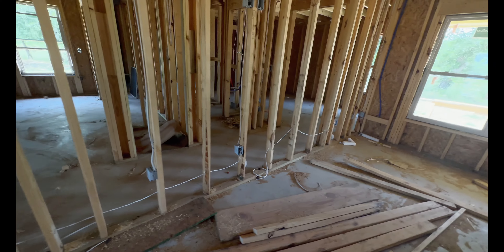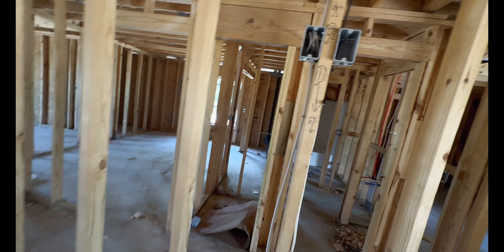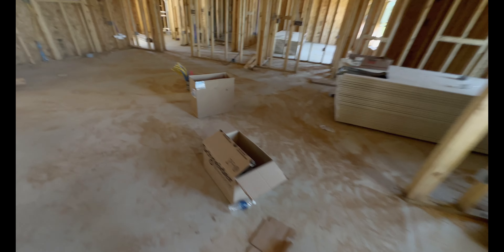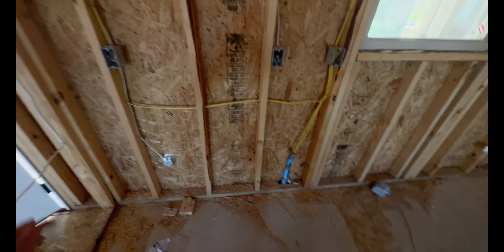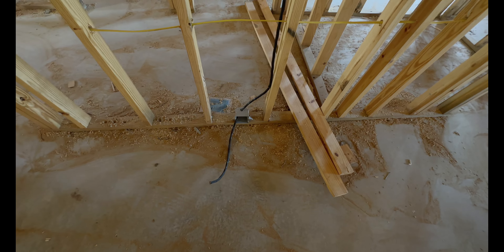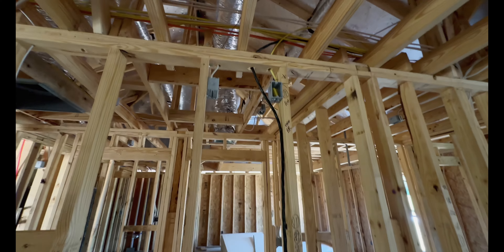Jumping back to the entertainment center — they've got a plug for the bottom and a plug for the top where the TV is going to go. They also ran coax, which I guess is standard, but out here we can't get cable so we're going to have to go with point-to-point wireless or Starlink. They installed plugs everywhere. There's going to be a counter in the kitchen with more outlets, and they've got the stove wiring there and a microwave plug up top.